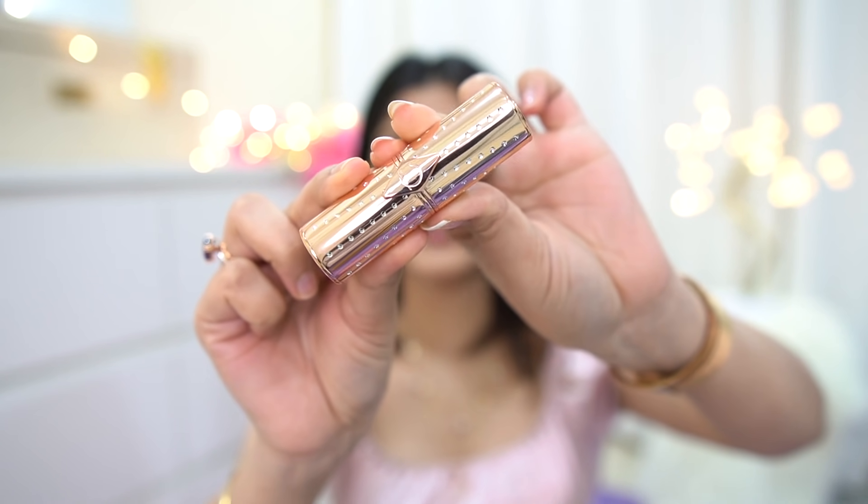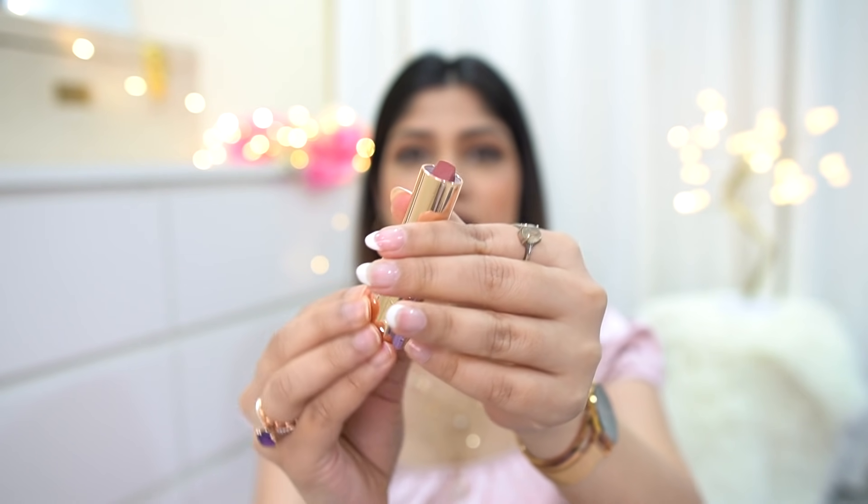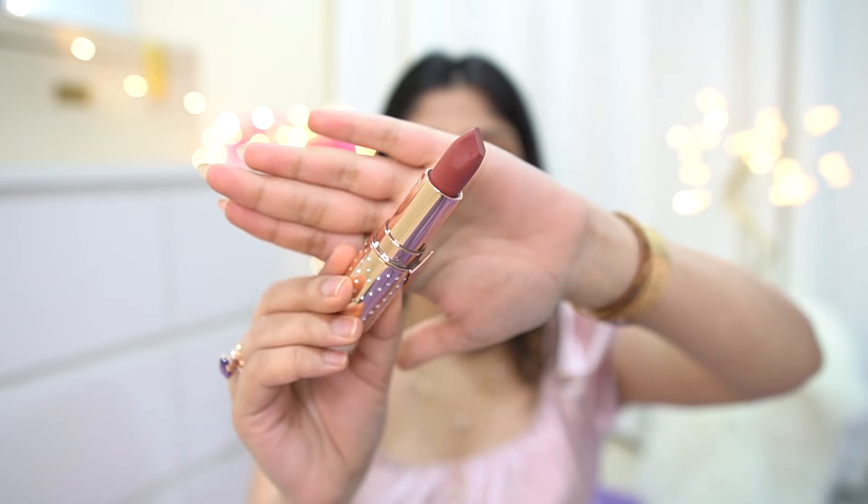This is the Charlotte Tilbury Airbrush Flawless Setting Spray. Okay, now the highlight is a little more visible. Now it's time for the lipstick — the new launch. I have four shades right here. The outer packaging has a diamond bullet design — can you see that? And when you open it, this is the bullet lipstick inside.